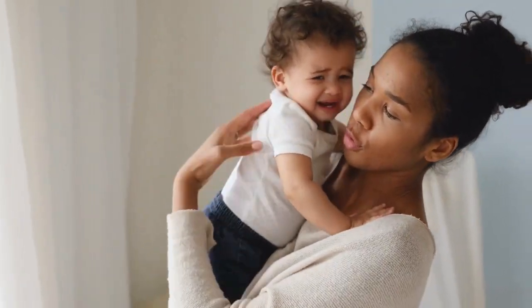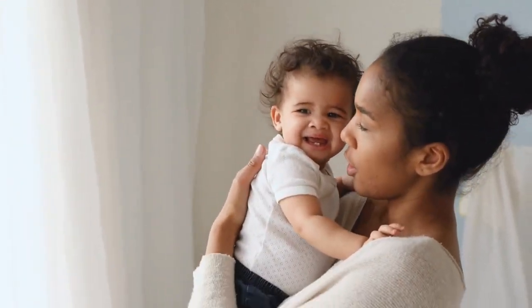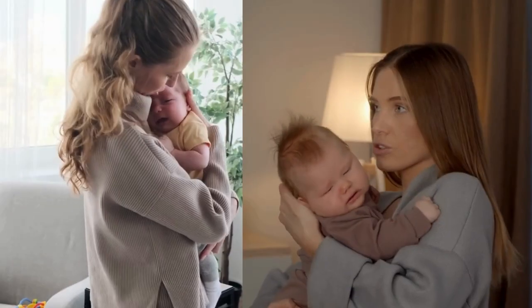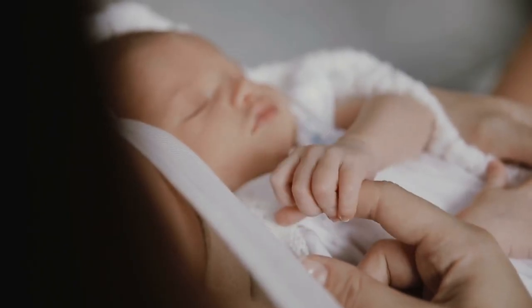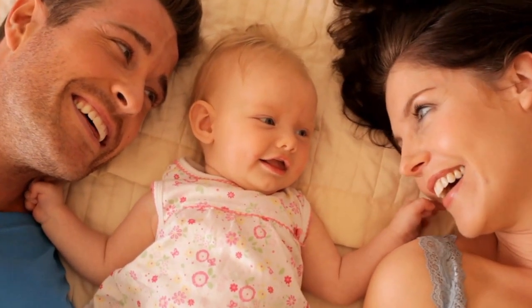As a new parent, the sound of your baby's cries can be both heart-wrenching and utterly exhausting. Those tears can leave you feeling helpless, drained, and desperate for a solution, whether it's the middle of the night or the middle of the day. But fear not — today we will share tried and true secrets to soothe your little one and restore peace to your household.